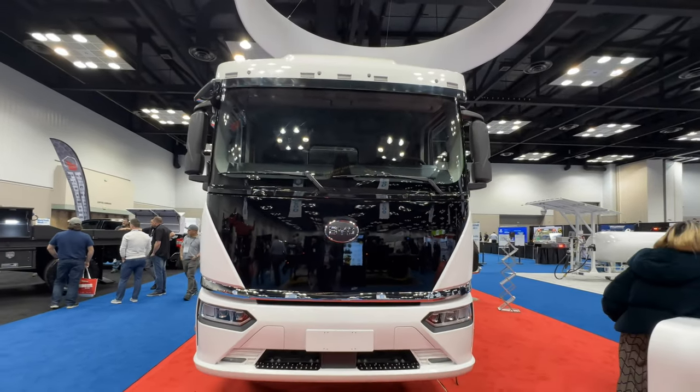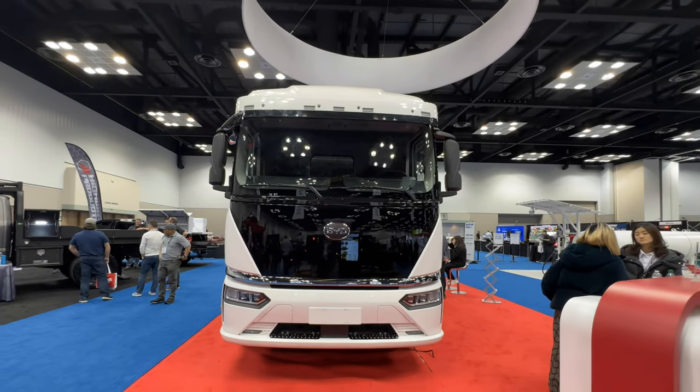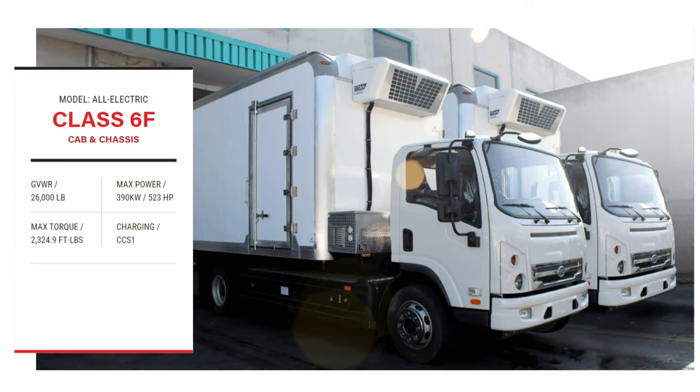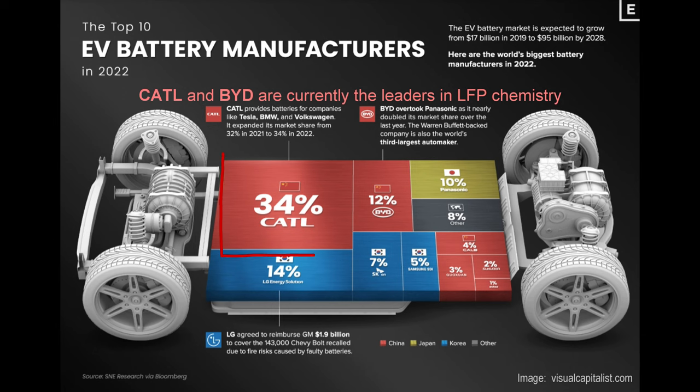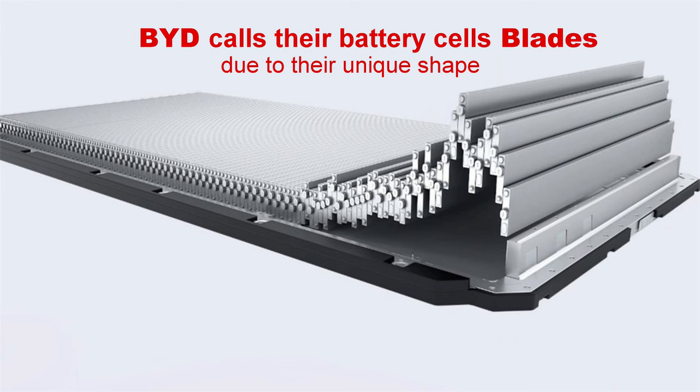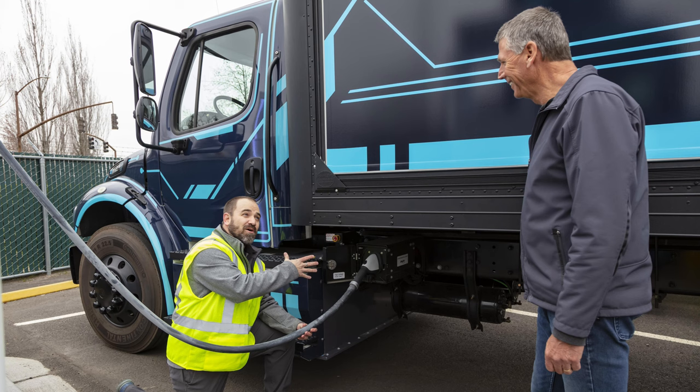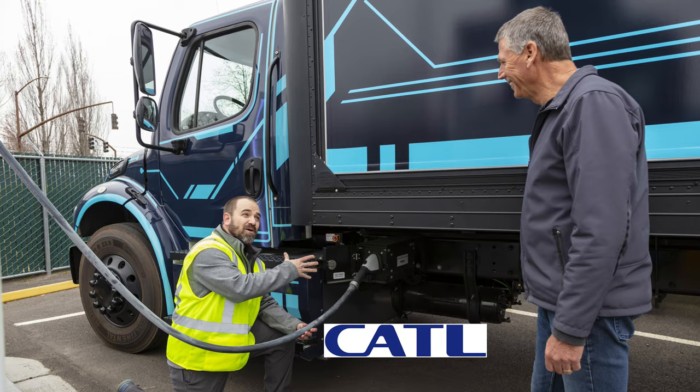BYD is not a startup — they're massive in China but new to the US. They offer the 6F model. The two leading manufacturers of LFP batteries in the world are currently CATL and BYD, so this truck offers their LFP commercial batteries.